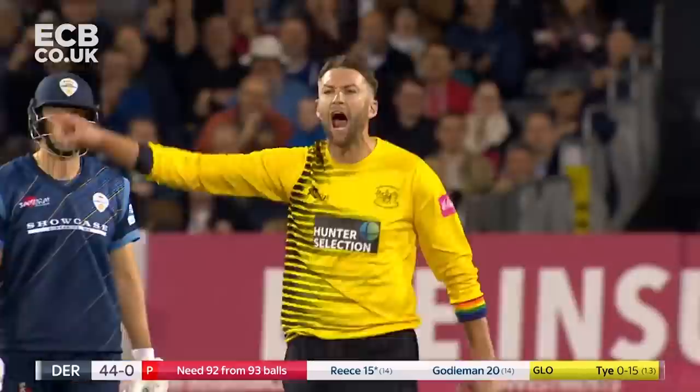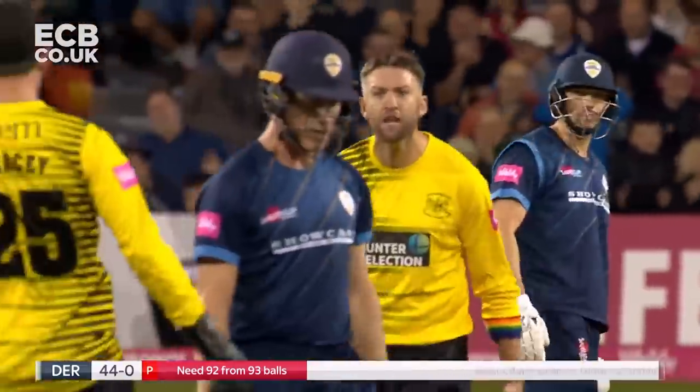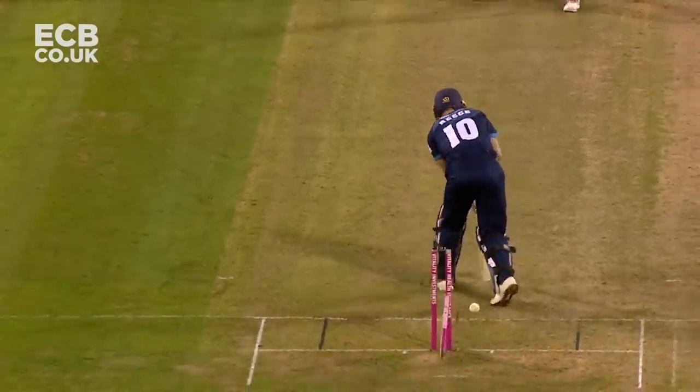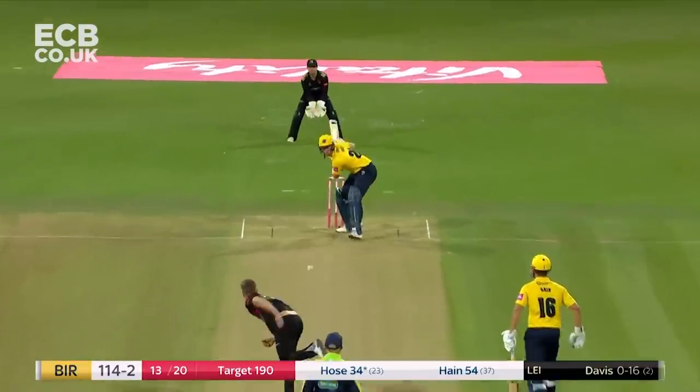Got him! Would you believe it? They sensed it was coming. So did A.J. Ty. What a Yorker. What a delivery. Through him — slower ball. That's what the Foxes were after.